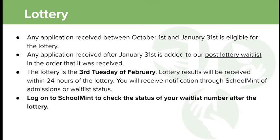For the lottery: any application received between October 1st and January 31st is eligible. If you apply February 1st at 12:01 AM, your application will be marked post-enrollment and added to the post-lottery waiting list in the order it was received. Whether you apply October 1st or January 31st, you're still equally eligible for the lottery. The lottery is always the third Tuesday of February.